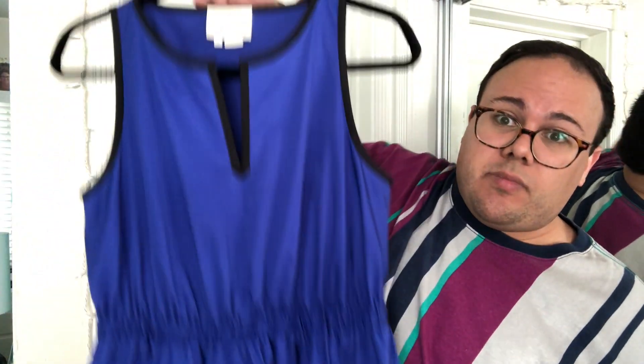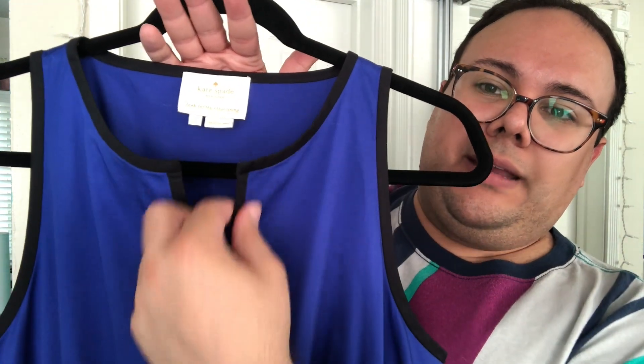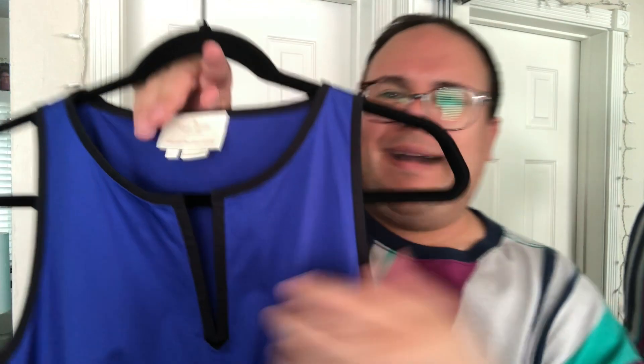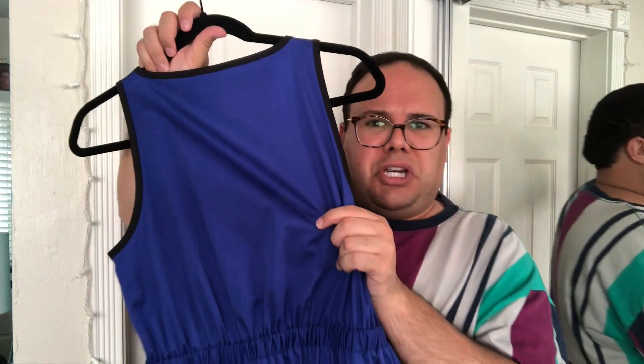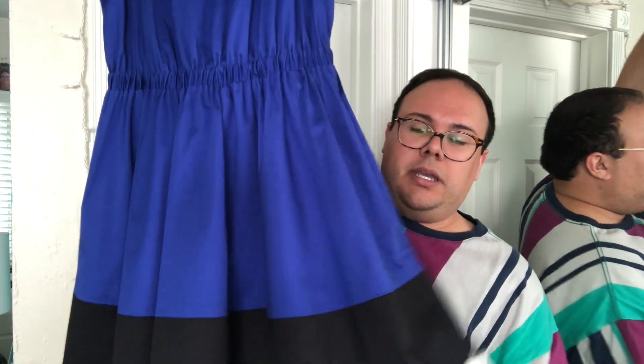The dress also has a V-cut neckline and the trim along the V is reinforced — not boning exactly, but a stiff, structured fabric that gives a nice, comforting feeling in the bust area. On the back there is a slight darkening in a couple spots — nothing major, I think it would come out with a trip to the dry cleaner. It normally goes for around $100 used, but because of the back I'll price it around $60–$70.